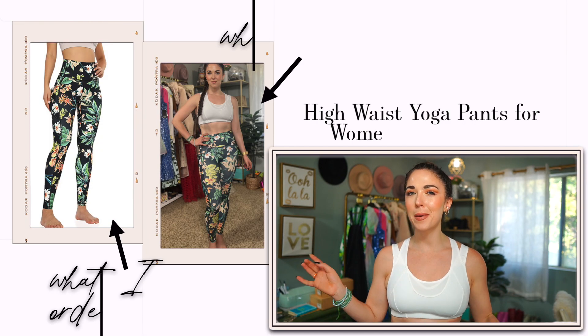Today I am doing yet another Amazon haul, but this time the theme is athleisure and workout gear. We're really focusing on stuff that is very comfortable — perfect for wearing to the gym, running errands, or just wearing around the house. Grab yourself a glass of water or a cup of tea and settle in, because I have some awesome pieces to show you. Everything will be linked in the description box with my sizing information.